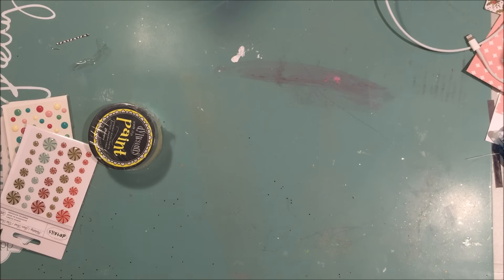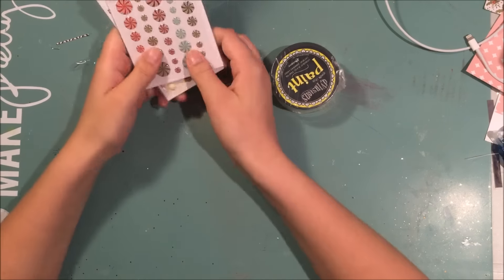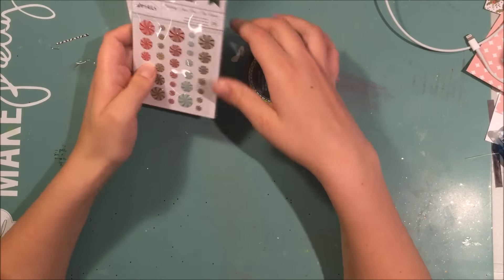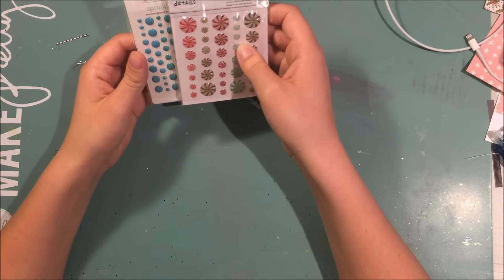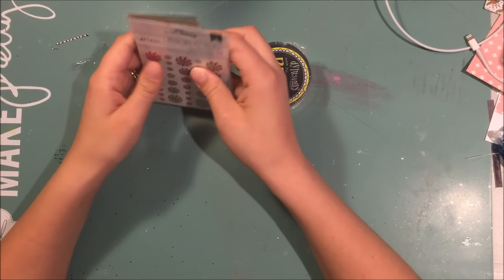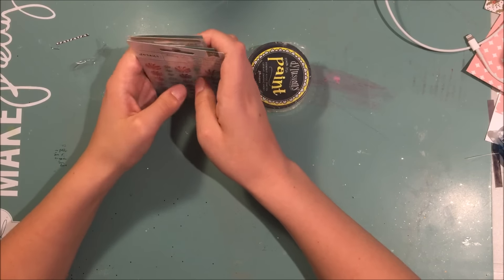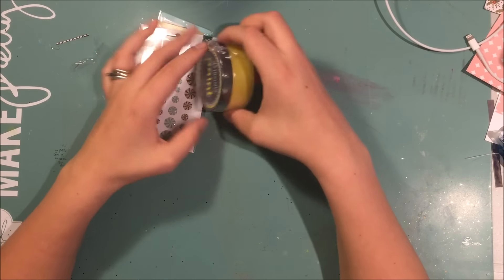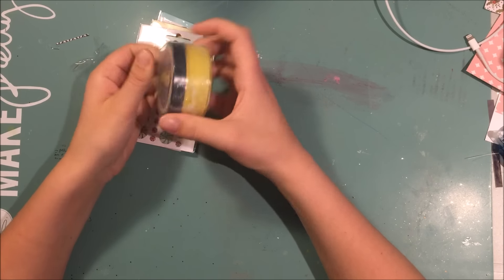Hey guys, it's Allison and I'm here with a little haul. I don't know if I'll be getting anything else this week so I'll just show you what I ordered. This stuff is from scrapbook.com. I'm supposed to have an order from Joann coming in this week too but it says delivered and there's nothing, so I don't think it's gonna happen. Anyway, I ordered the Distress Paint in Lemon Zest.